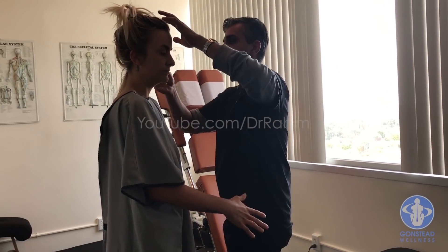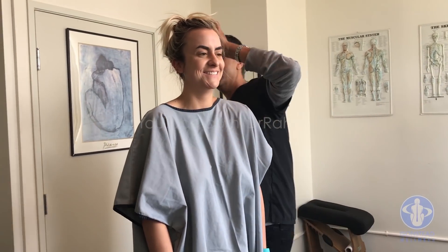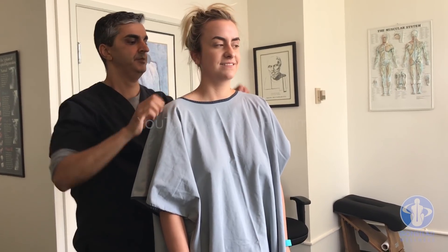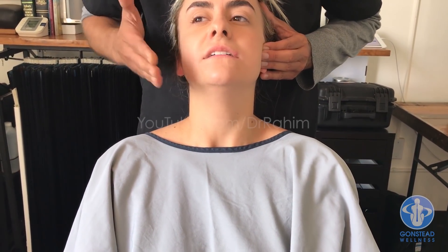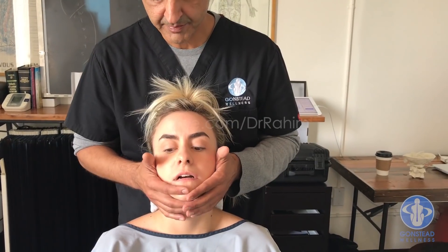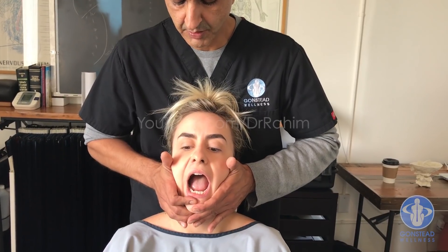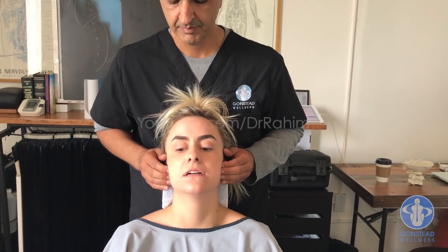Let's check your ears now. And last thing I want to check is your jaw — open your mouth slowly, close slower. You can feel it deviates this way and opens up that way. Open slowly, start to close slowly — that's all okay.